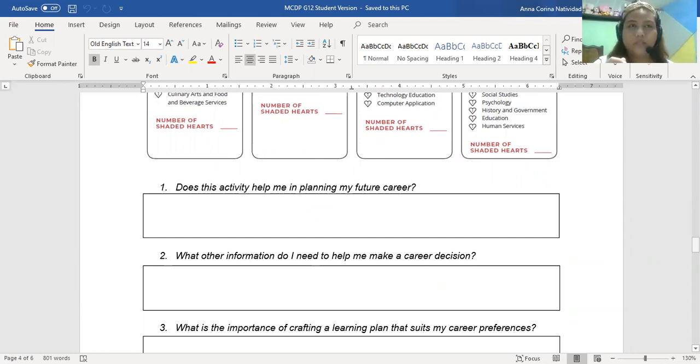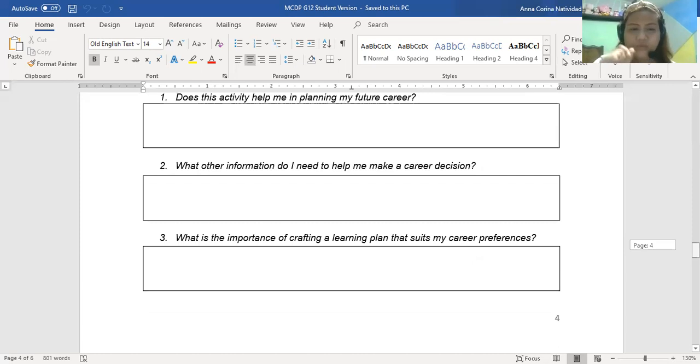You then have to answer the following questions. First: this activity helps you plan your future career. I know most of you already know your track — you already know why you chose ABM or STEM — but some of you may still be unsure of your future career, and this activity will help you understand what you really want to do. Second: what other information do you need to help make a career decision? Third: what is the importance of crafting a learning plan that suits your career preferences?